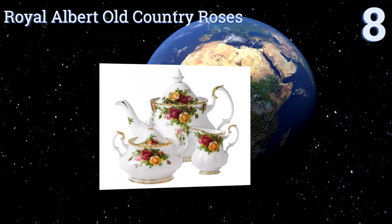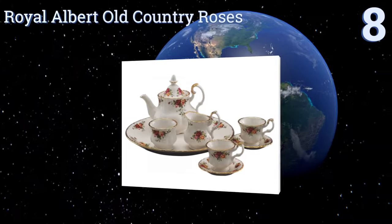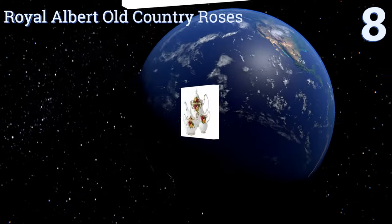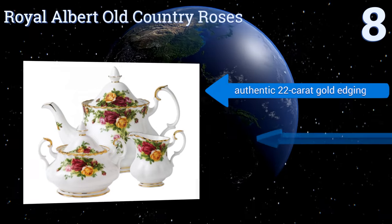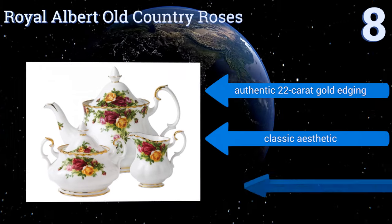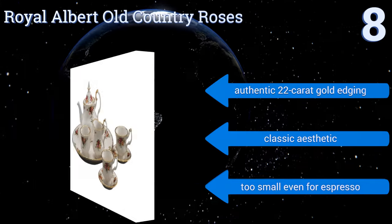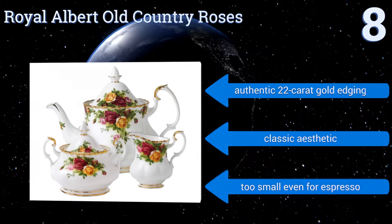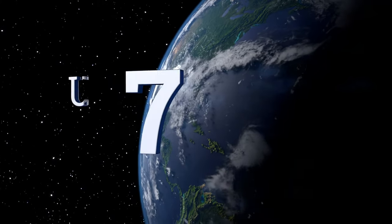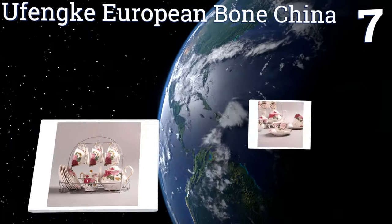Starting off our list at number eight, everything about the Royal Albert Old Country Roses Le Petite nine piece miniature is diminutive, making it a great choice for the refined children's party, for use as decoration, or for enjoying very small cups of fresh brewed tea. It comes with authentic 22 carat gold edging in a classic aesthetic. However, it is too small even for espresso.